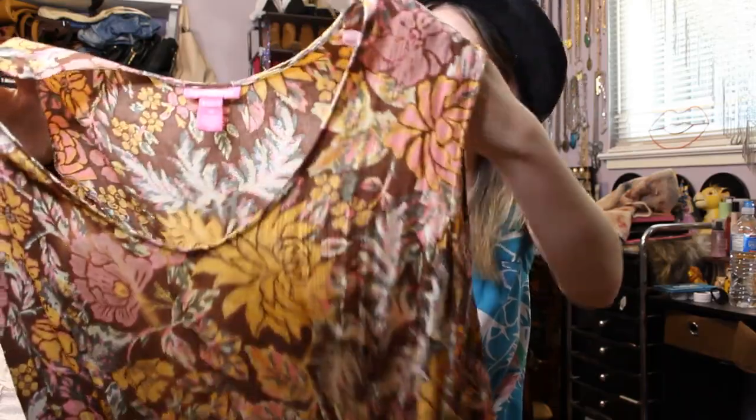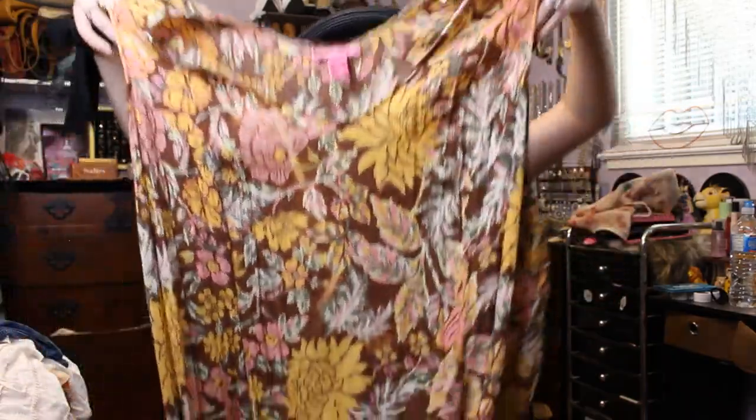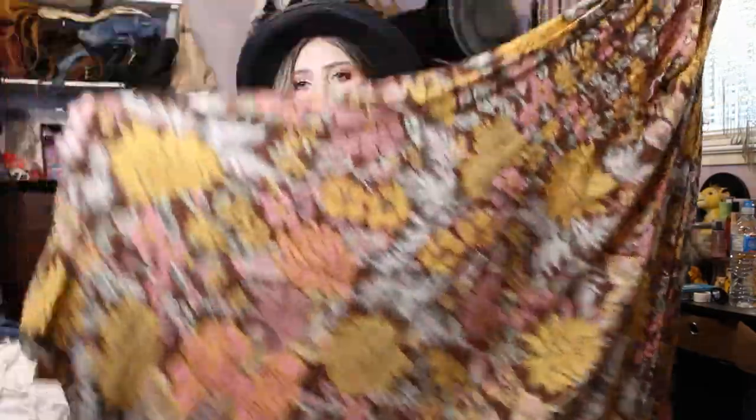This one was actually half off. It's brown with yellow and pink and green like floral natural print. And it's really long and flowy. I just love these colors.